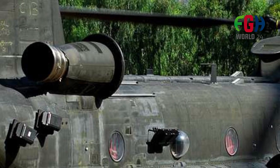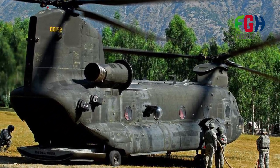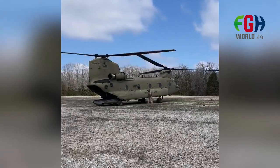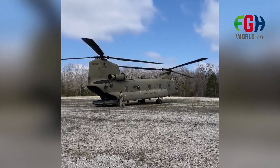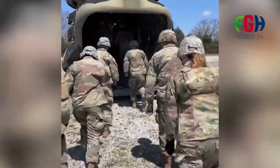Variants. Over the years, several variants of the Chinook have been developed, each with specific capabilities and enhancements. Some well-known variants include the CH-47A, CH-47D, CH-47F, and MH-47G.